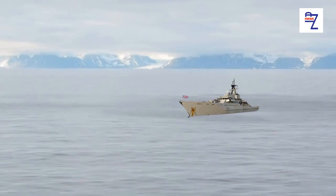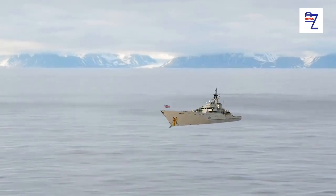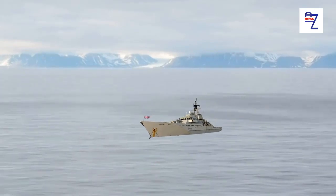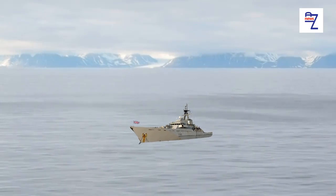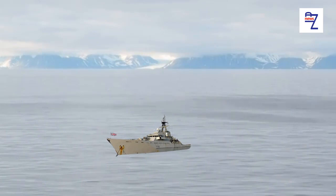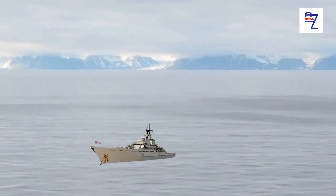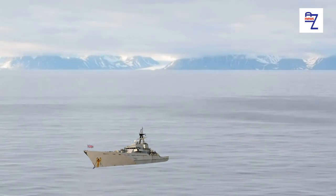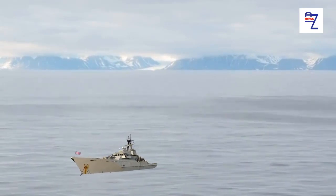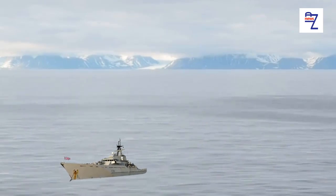HMS Tamar already had a very distinctive appearance, thanks to the Red Lion rampant artwork that was applied to each side. This motif was taken from the ship's crest and represents its affiliation with the counties of Devon and Cornwall. Now that the dazzle scheme has been finished, the Red Lions will be reapplied. Once in the Asia-Pacific region later this year, HMS Tamar's likely roles will include counter-terrorism, counter-piracy, and anti-smuggling operations.